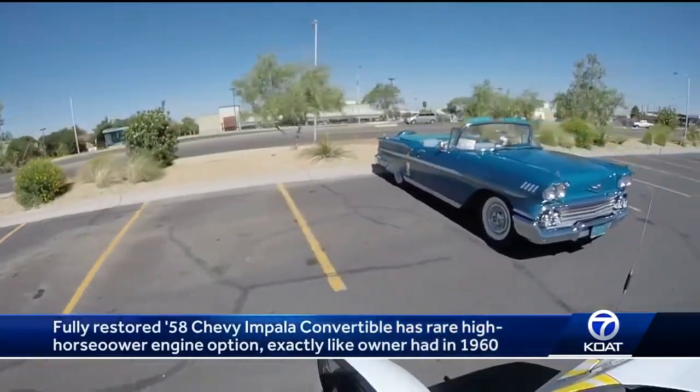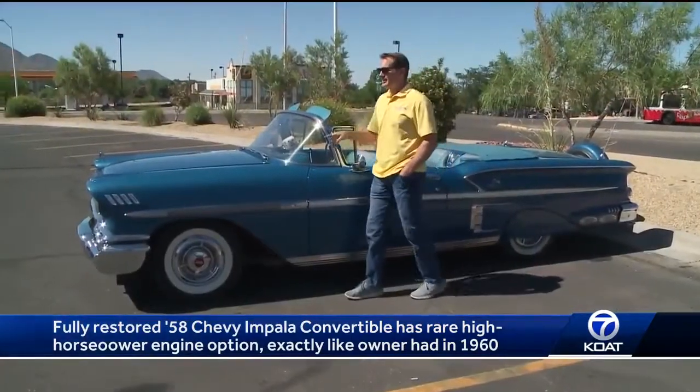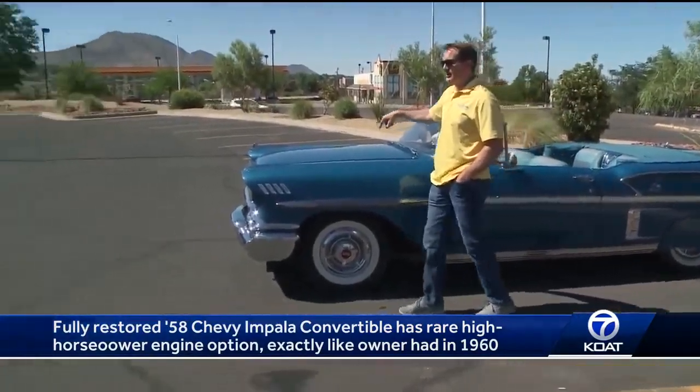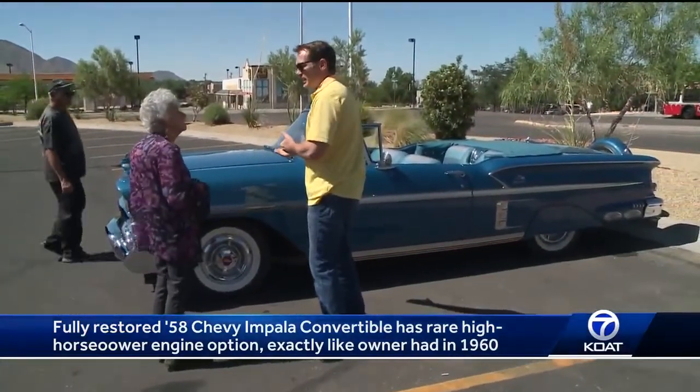Take a look at that Impala right there. Let's wait by this car and see if the owners come out of the store. Hey guys, how's it going? Good morning. I take it this is your car here? It's beautiful. Do you have a chance to let me check it out?